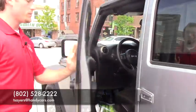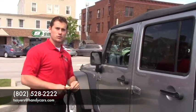So if you would like to schedule an appointment for a test drive, feel free to give me a call at 802-528-2222 or at tserishandycars.com. Thank you.